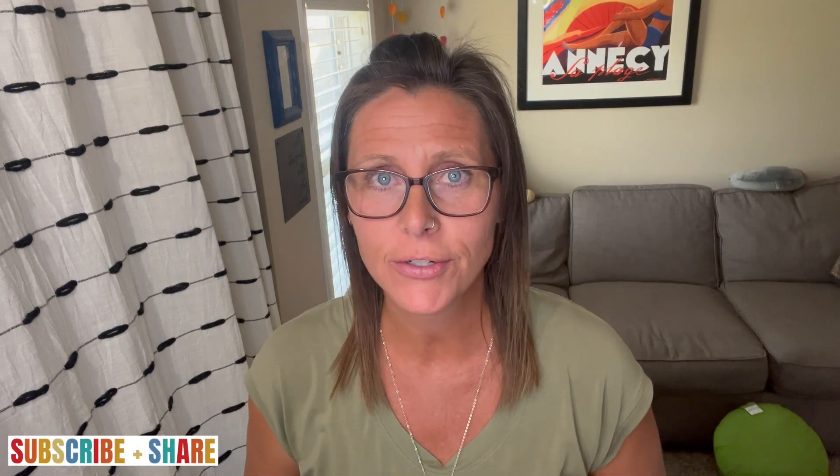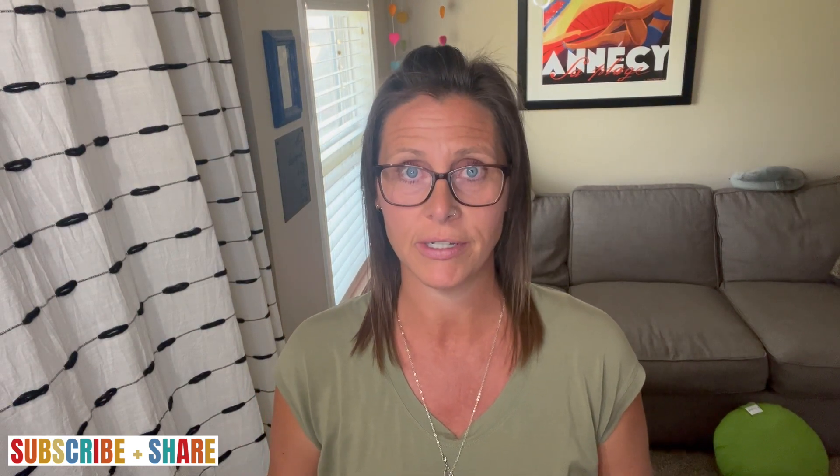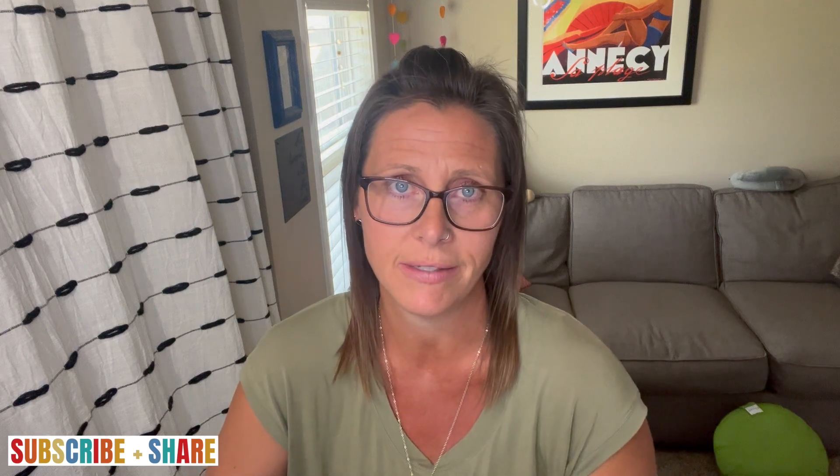Jessie here. I'm so glad you found my YouTube channel, because that means that you are curious and want to learn more about doTERRA essential oils, and I am excited to educate you. If you're not working with anyone yet in doTERRA, I would love to be your personal essential oil mentor on a one-on-one basis.